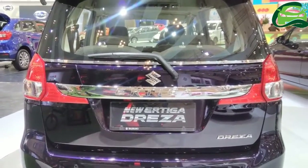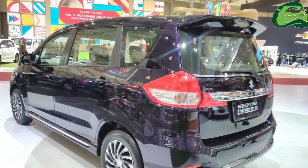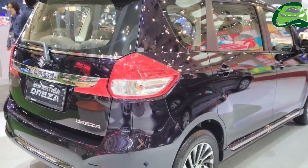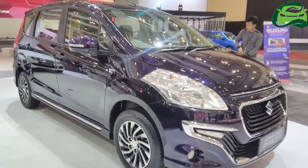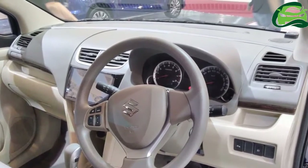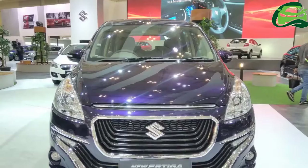The Driza GS is draped in an exclusive pearl twilight violet shade. It measures 4,265 mm long, 1,695 mm wide, and 1,685 mm high, with a wheelbase of 2,740 mm and a ground clearance of 185 mm.